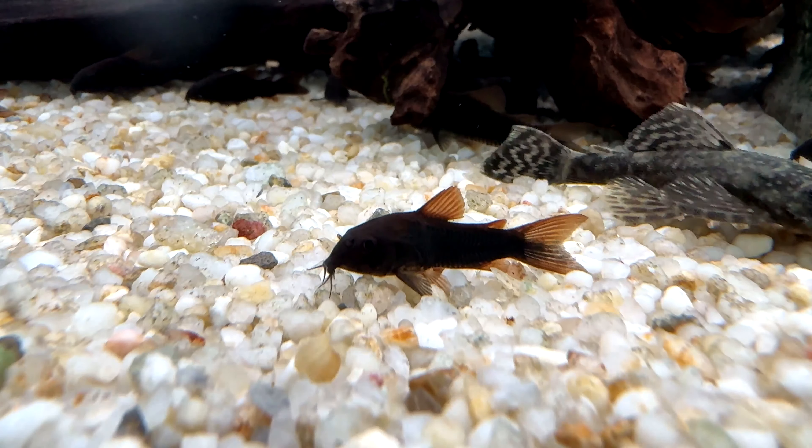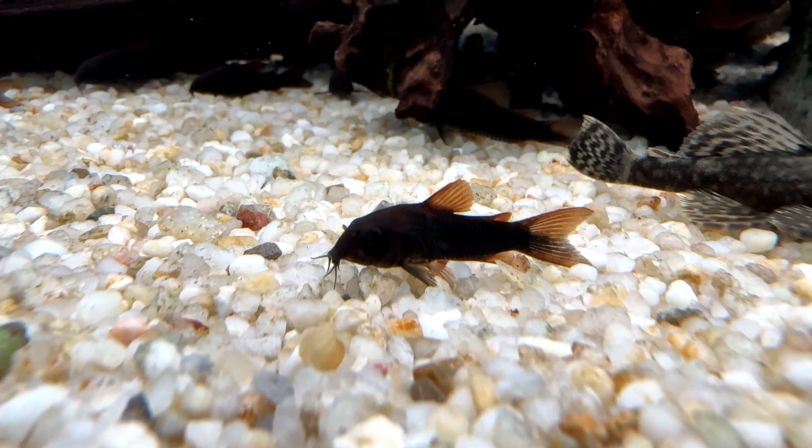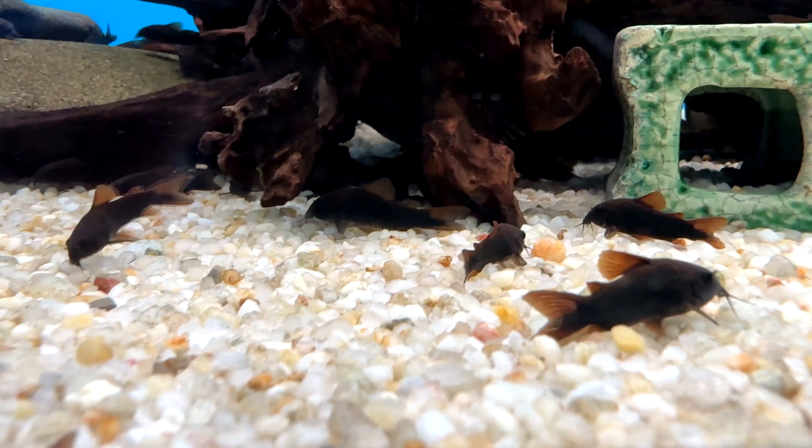When it comes to feeding Black Venezuelan Corydoras, make sure to give them food on the bottom of the aquarium so they aren't out-competed for food by other fish. They are omnivorous and will accept most dry, live, and frozen foods.